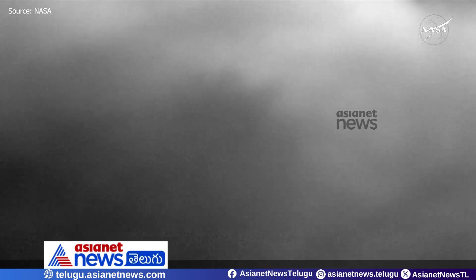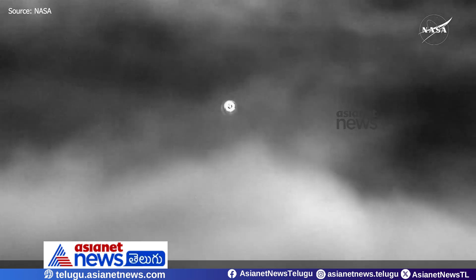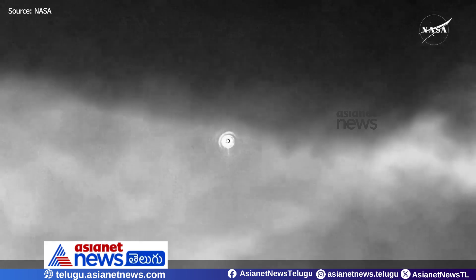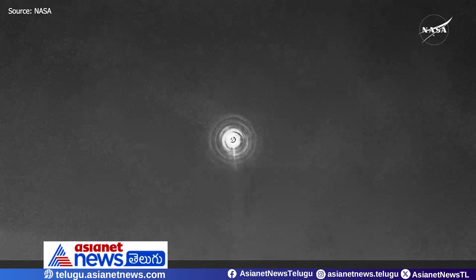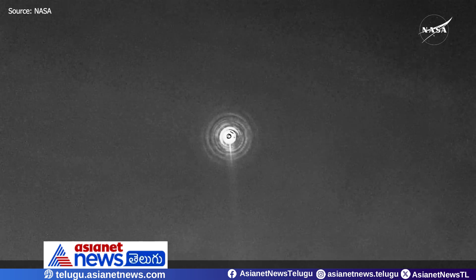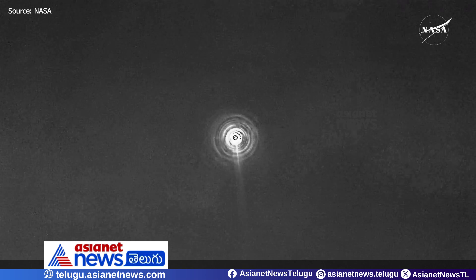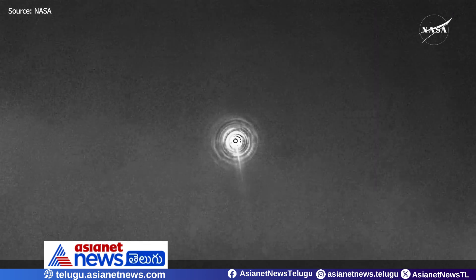Three minutes. Pretty incredible views of the Dragon spacecraft making its way home back to planet Earth with the Crew-9 astronauts on board. Once again, this view is coming from the WB-57 plane. That heat shield, we can see doing magnificent work.